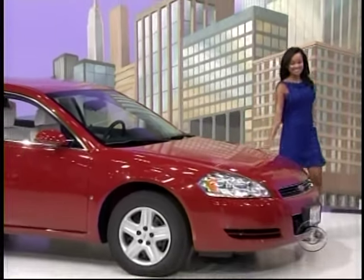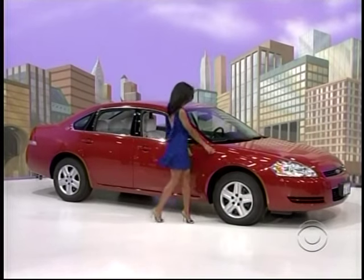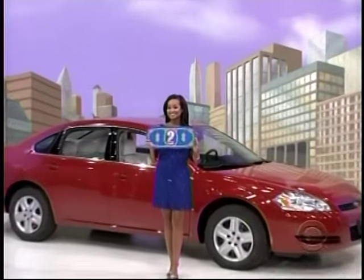It's the Chevrolet Impala LS Sedan, comes with standard equipment plus four-wheel anti-lock brakes and engine block heater. How much is it for the Chevy Impala? $23,000.